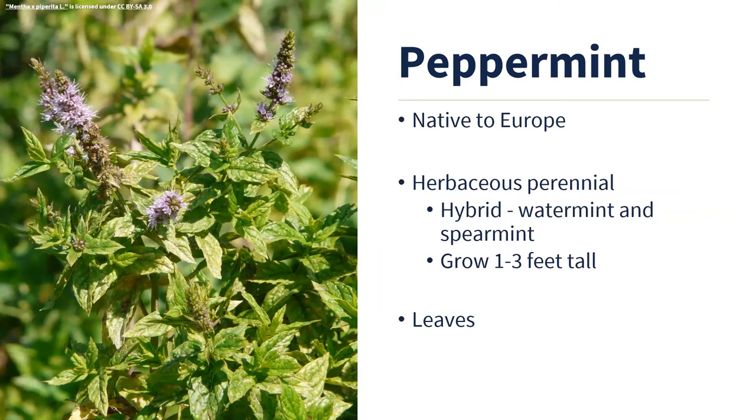Peppermint is native to Europe and is an herbaceous perennial that can survive down to zone three. It is a hybrid — a cross between watermint and spearmint — so it's a sterile hybrid and does not produce viable seed. Peppermint has dark green leaves, reddish stems, and purplish flowers, while spearmint has lighter green, sharper, more pointed leaves and white flowers. Peppermint can grow one to three feet tall. There are various cultivars, such as chocolate mint, which has a flavor reminiscent of chocolate mints, lime mint with lime-scented foliage, and some variegated varieties.